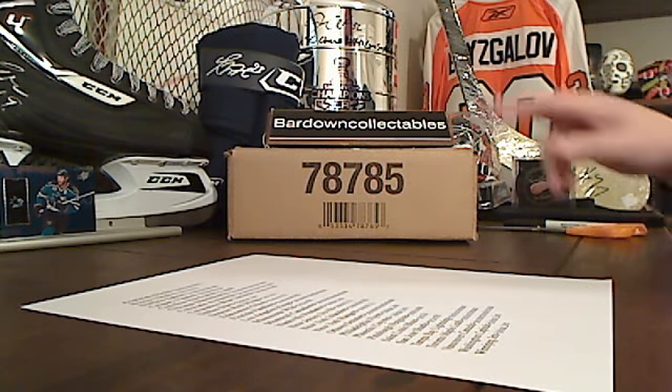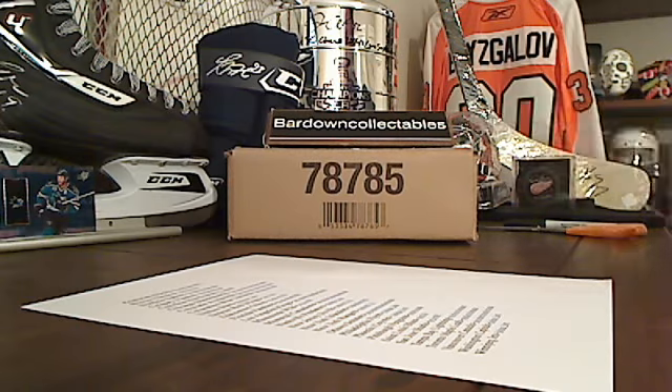Hey everybody, welcome to Barnell Collectibles Case Break 11-12 SP Game Used. This is the case we'll be getting into.